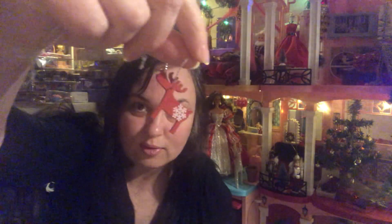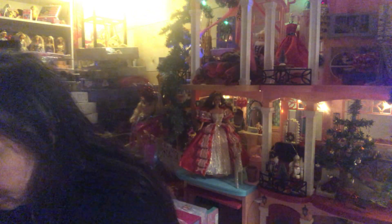I see a reindeer in here — oh these are super cute! There's a little reindeer, another little reindeer, another little reindeer, a little Christmas tree, and a snowflake, and a little penguin. That's so cute.